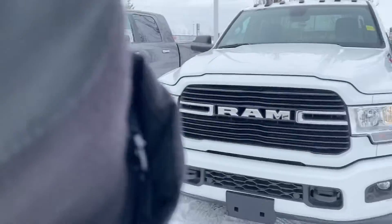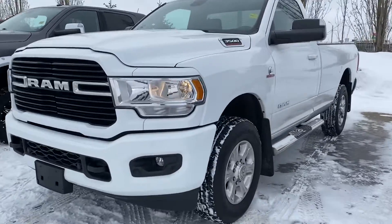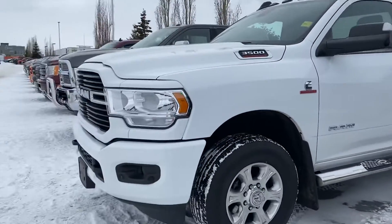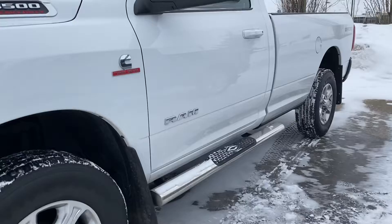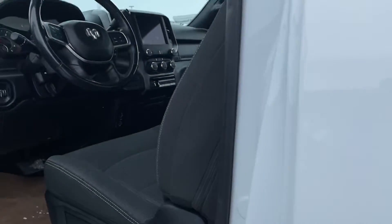Hi Delvin, my name is Fraser, one of the sales associates here at Sherwood Park Dodge. I know you spoke with Danny regarding this regular cab here — wanted to show you a video on it, get you a better idea of the shape and condition it is in. Fully loaded Bighorn here in great shape.